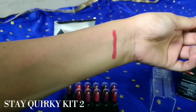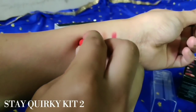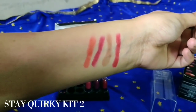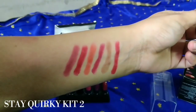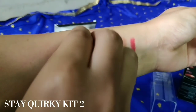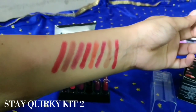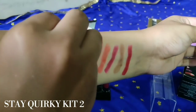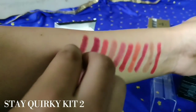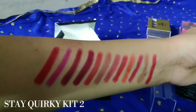Let's see the next kit swatches — I have mentioned the next kit number on the screen. You can also see swatches. I feel good in single swipes. You can also get reds, browns, orange, coral, pinks, and nudes. You can get different shades including burgundy and maroons.